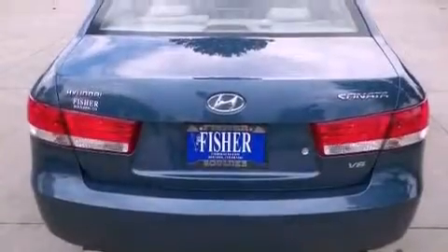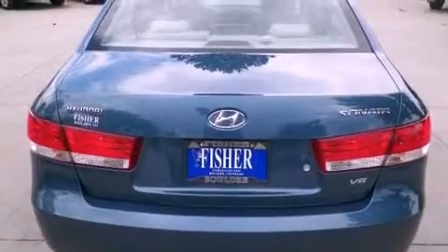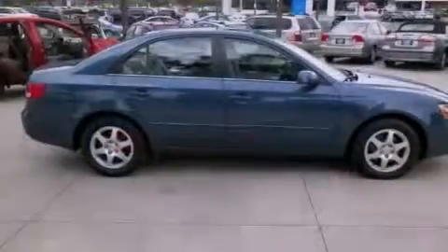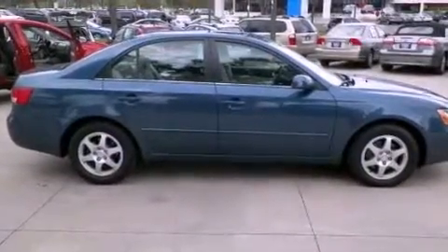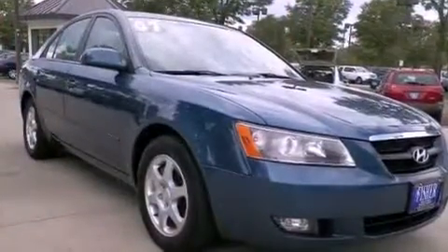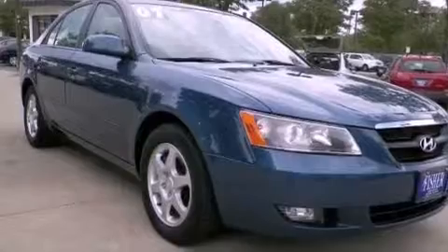Features include traction control and stability control systems, a multifunction display, cruise control, leather seats, variable valve timing, chrome window trim, fog lamps, rear impact crumple zones, air conditioning with automatic climate control, and alloy wheels.